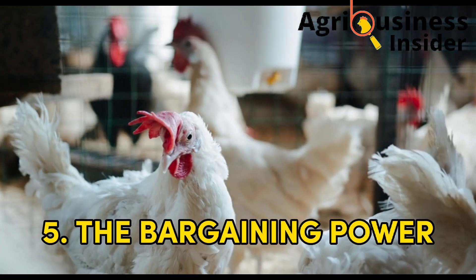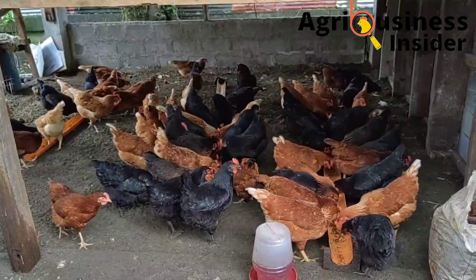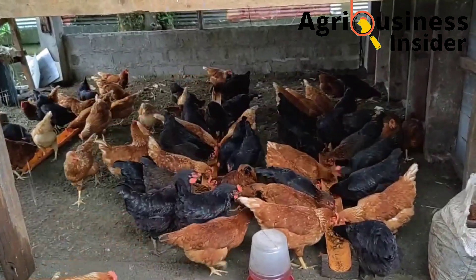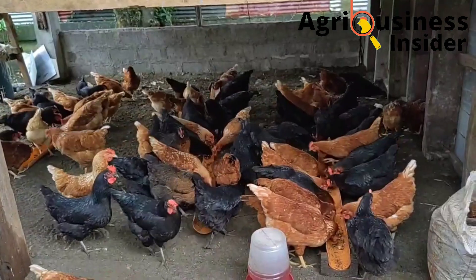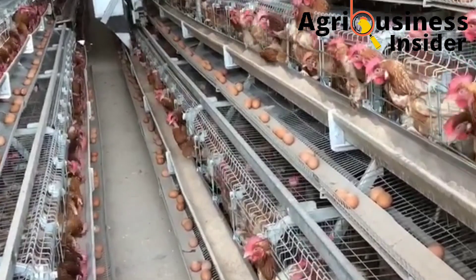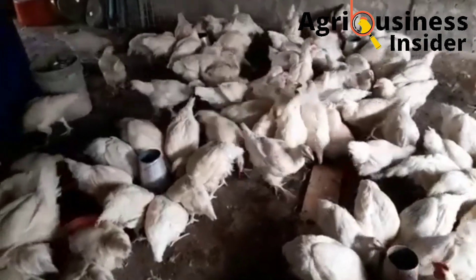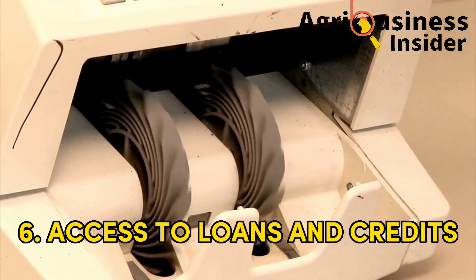Another importance is that records help the farmer to have bargaining power. This is because the farmer can see the cost of production and therefore easily determine the price to sell the chickens or eggs so as to ensure a profit is made.